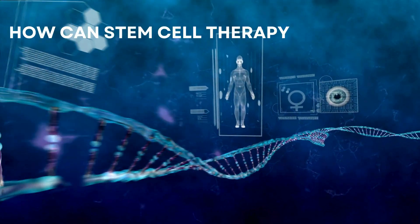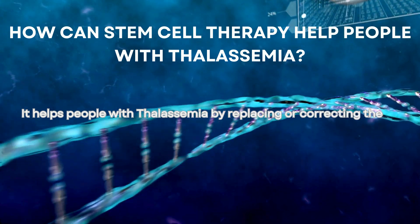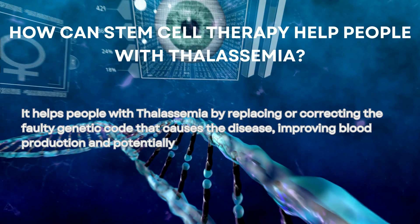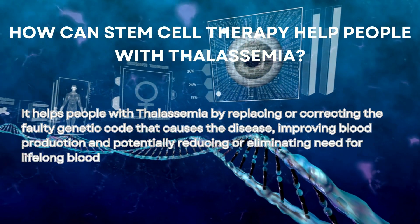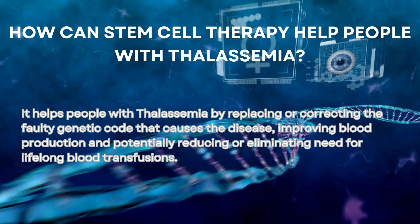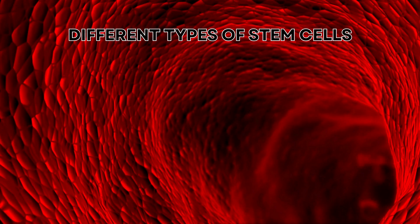How can stem cell therapy help people with thalassemia? It helps by replacing or correcting the faulty genetic code that causes the disease, improving blood production, and potentially reducing or eliminating the need for lifelong blood transfusions.